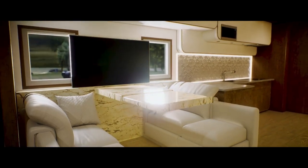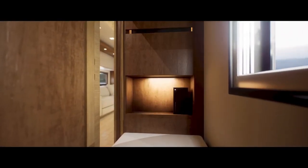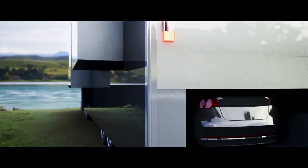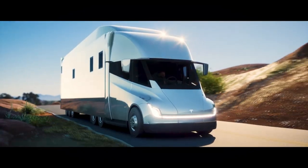Many individuals find the concept of an entirely solar and electric-powered camper very appealing. You may run your life off the same battery pack that powers your vehicle during the day and travel without emitting any pollution. You can charge up at night to repeat the process the following day, and build completely off-grid with solar power. An interesting basis for an electric motorhome could be the Tesla Semi.